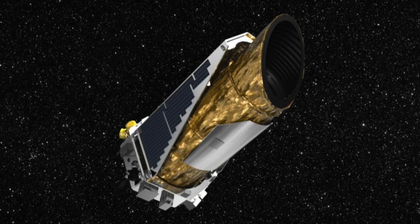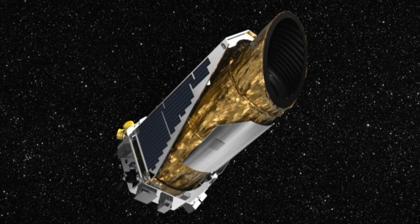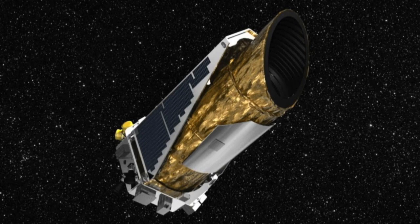Among the highlights of the catalogue is an extraordinary system of seven planets that orbit around a sun-like star called Kepler-385.